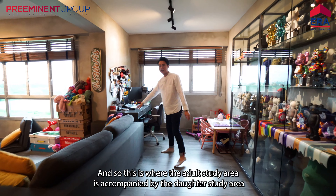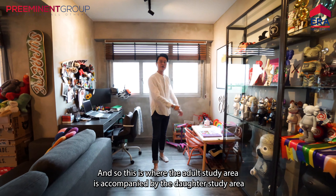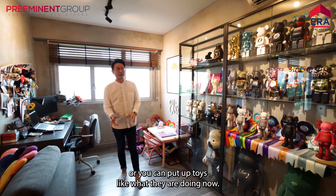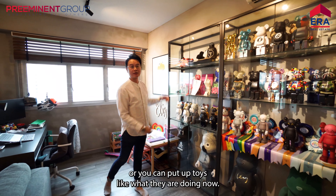This is where the adult study area is, accompanied by the daughter's study area. There's a display case here for you to put up your awards and your stuff like that — or you can put up toys like what they are doing now.